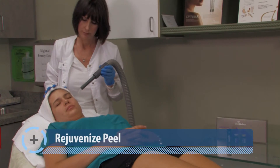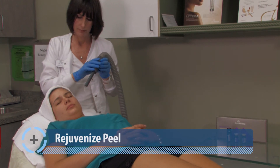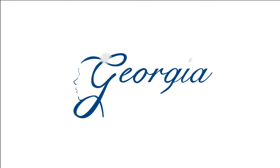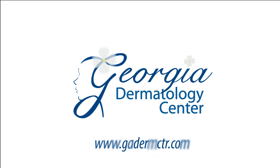The Rejuvenize Peel is the deepest of the SkinMedica Peels, treating moderate to severe skin issues including sun damage, lines and wrinkles, acne, acne scarring and melasma. Results can be seen after just one treatment. Each SkinMedica Peel is well tolerated with minimal irritation.